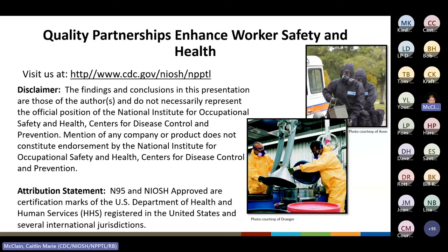As a disclaimer, the findings and conclusions in this presentation are those of the authors and do not necessarily represent the official position of the National Institute for Occupational Safety and Health Centers for Disease Control and Prevention. Mention of any company or product does not constitute endorsement by NIOSH CDC. N95 and NIOSH approved are certification marks of the U.S. Department of Health and Human Services, registered with the United States and several international jurisdictions.